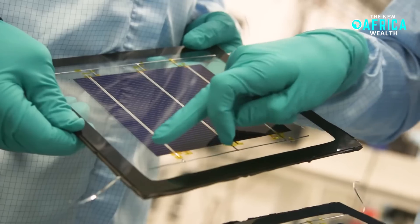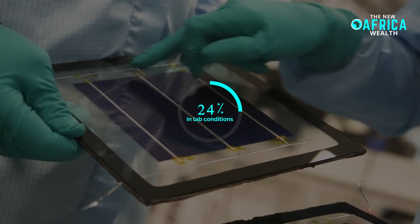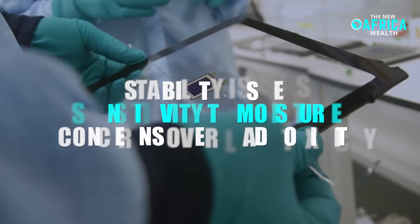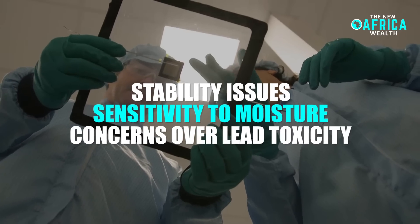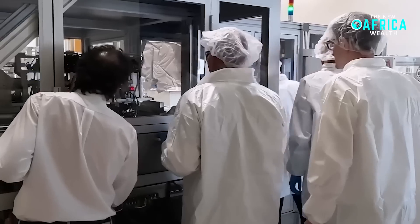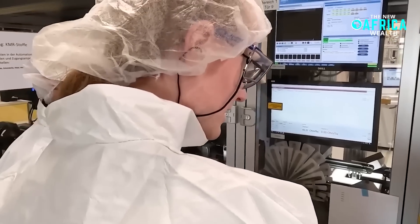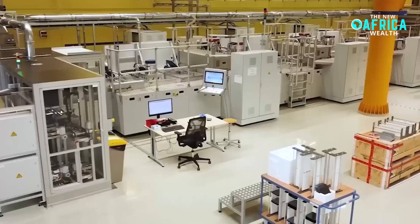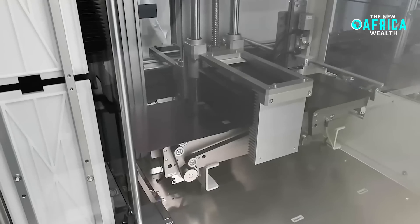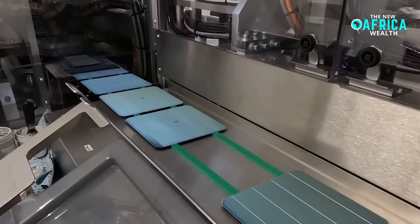Despite their impressive efficiency, already surpassing 25% in lab conditions, challenges remain including stability issues, sensitivity to moisture, and concerns over lead toxicity. Researchers are actively working on improving the longevity of PSCs and developing lead-free alternatives, bringing them closer to commercial viability and potentially revolutionizing the renewable energy landscape.